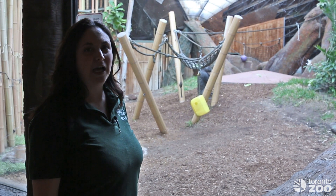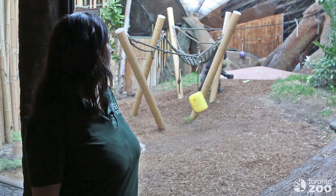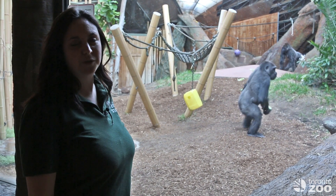Hi, Ali here again. I'm in the African Rainforest Pavilion where our gorillas live and I'm just going to talk to you a little bit today about enrichment — behavioral enrichment for our gorillas.